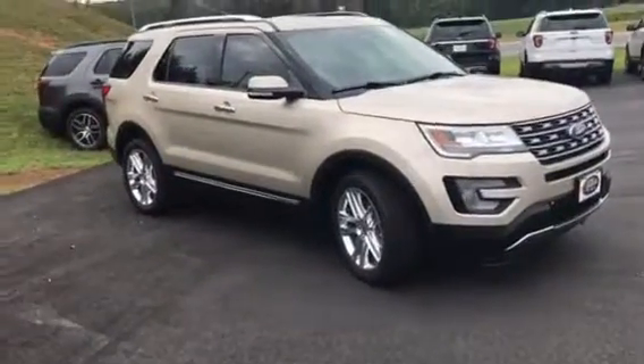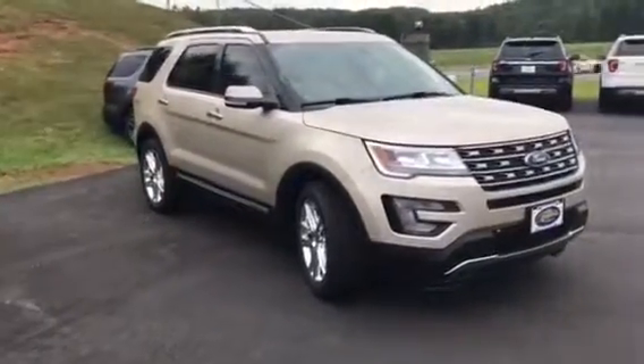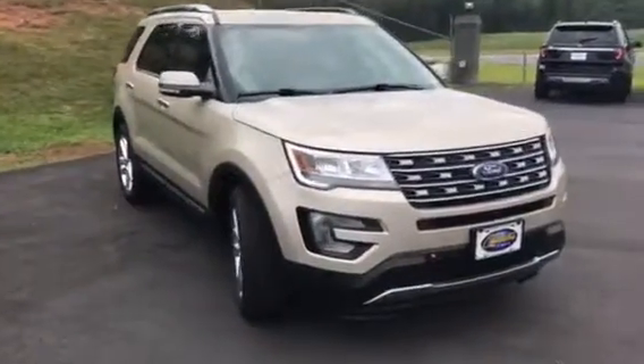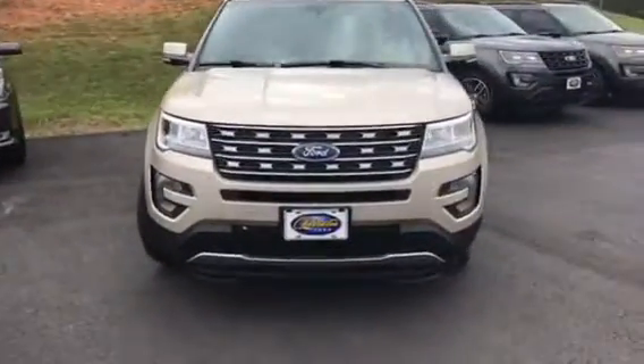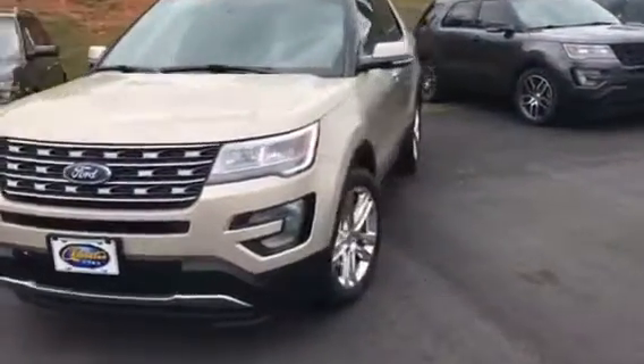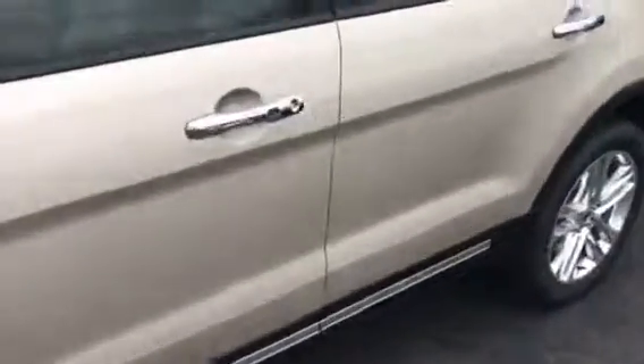Hey Holly, this is Brad at Chester T Ford up in Dahlonega. This is the 2017 Limited Explorer you inquired about. We've got it at $38,164 after discounts and rebates on our website. It's a Limited with optional 20-inch wheels, dual panel moonroof, navigation — the Limited has just about everything in it.